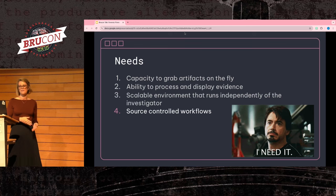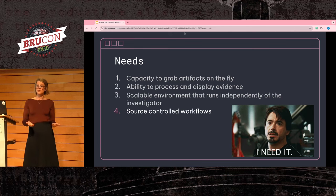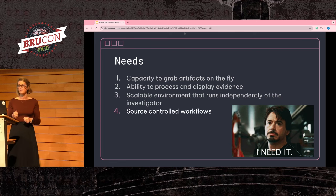For more consistent investigations and to give people the opportunity to learn what forensic collection looks like, we should keep all of this within source-controlled workflows. We want to ensure things are done the same way every time, and when we want to change a piece of the workflow, we want someone to review the work.